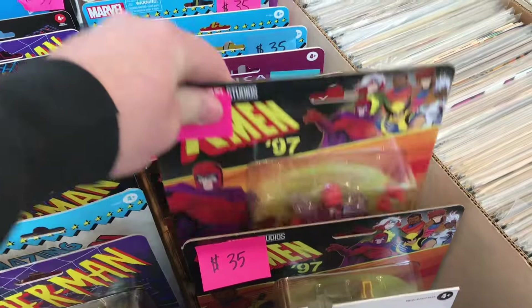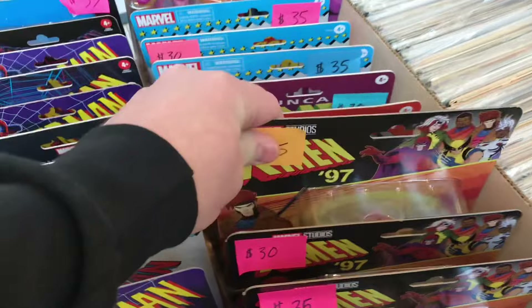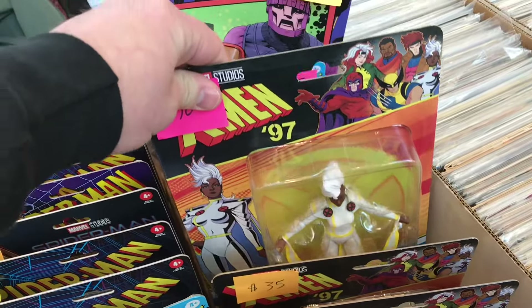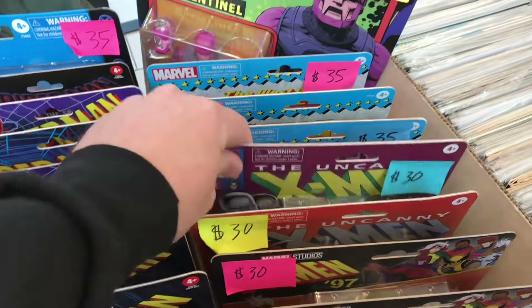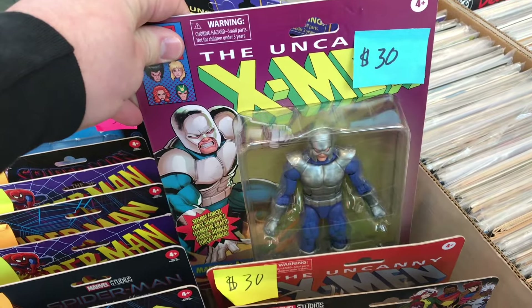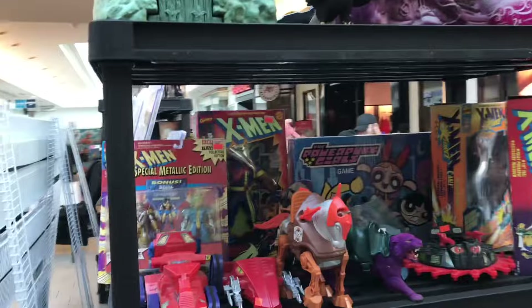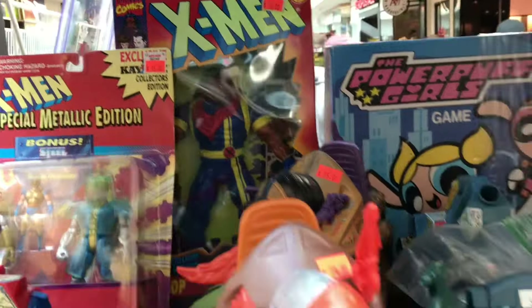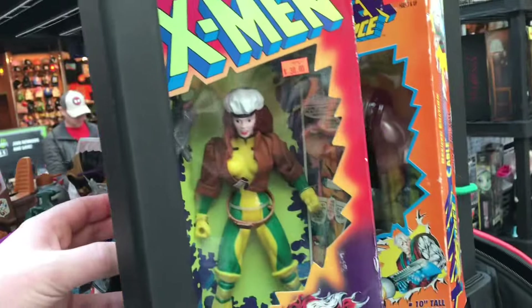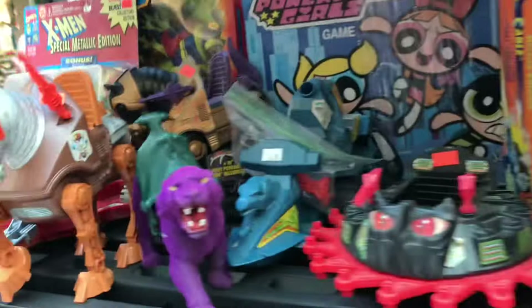X-Men '97 — so this line, they have not announced a Beast figure, they haven't made a Beast yet. That has me worried — the Beast isn't going to be in the show much. I mean, I know he's going to show up in the show, but I'm scared he's going to have a small part because there's no action figure for him. That Sentinel is pretty cool. Look at this — oh man, Castle Grayskull! That is awesome.